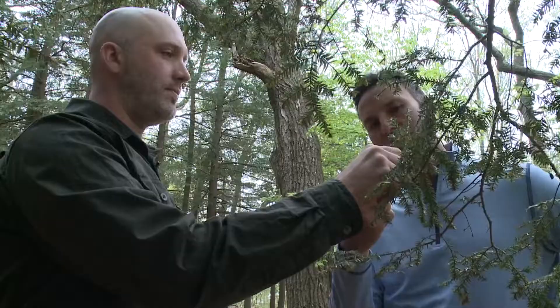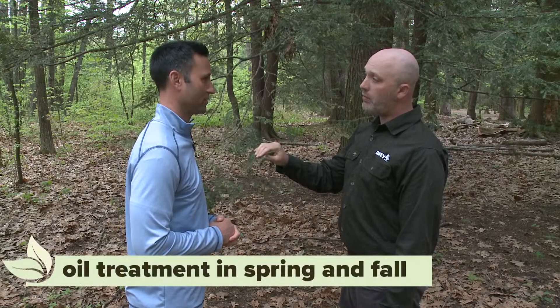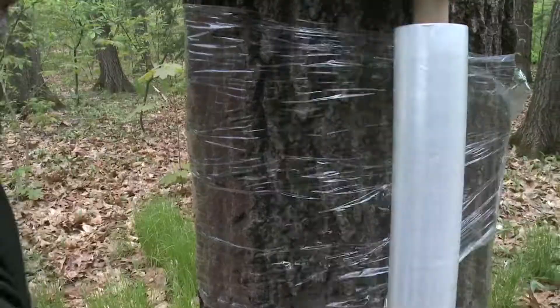What is this — is this an insect, a fungus? It's an insect. We want to keep our hemlocks. How do we do that? Is there a remedy? It's an easy oil treatment in the spring and the fall. Twice a year? Twice a year.